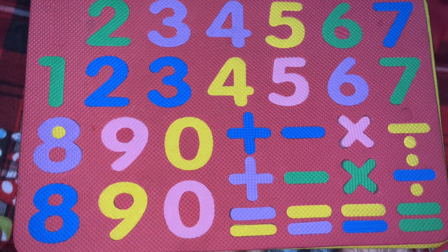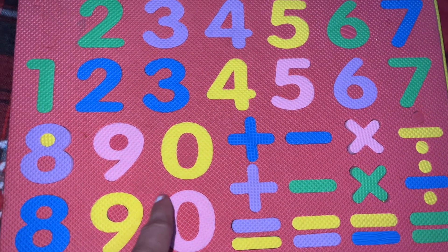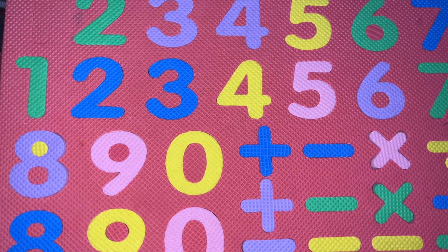Tell me, where is number 9? Can you tell me where is number 9? Here we have number 9. N-I-N-E, 9.